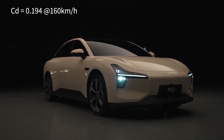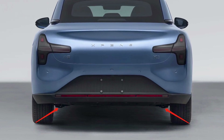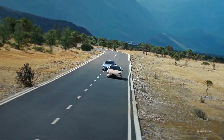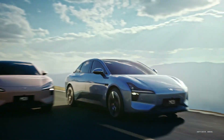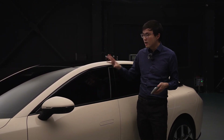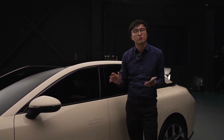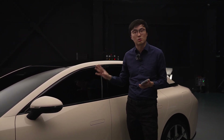Let's move inside the car. Although XPeng only revealed the exterior at the event, we do have some details about the interior. The Mona M03 will feature a large floating central infotainment unit and a two-spoke steering wheel. Interestingly, it won't have a traditional instrument panel, and there's an option for a rear entertainment screen. In terms of tech, the Mona M03 comes with XNGP driving assistance and voice control for various functions, aligning with XPeng's vision of an AI-driven future.